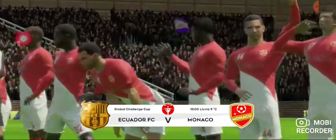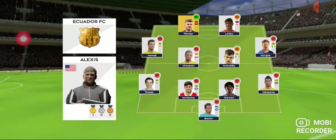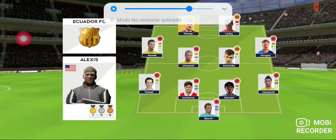This is it then, the game they've all been waiting for. Both managers have picked strong line-ups today, no real surprises.